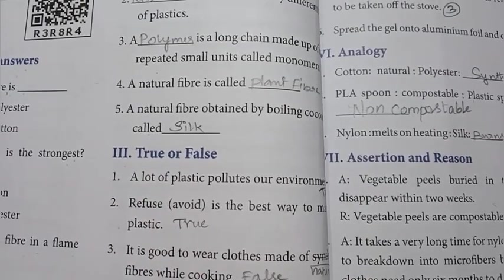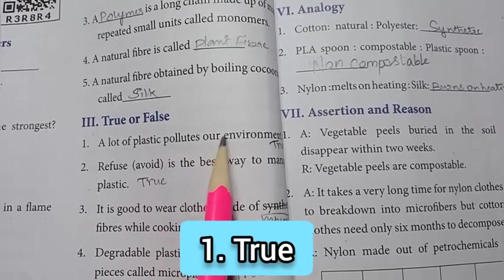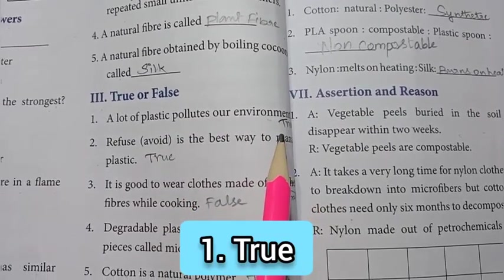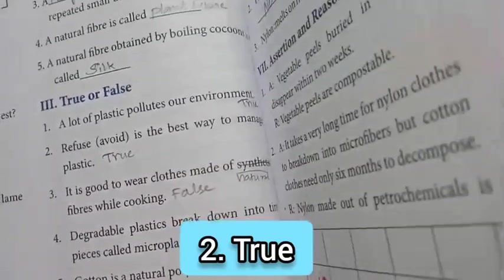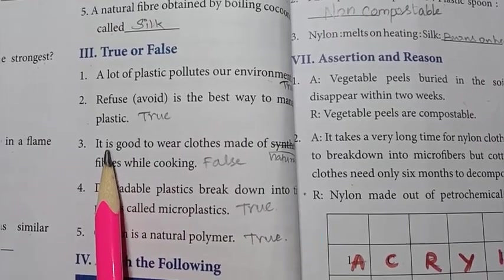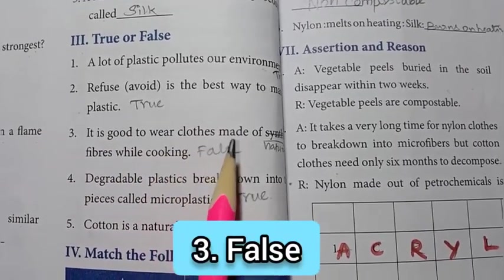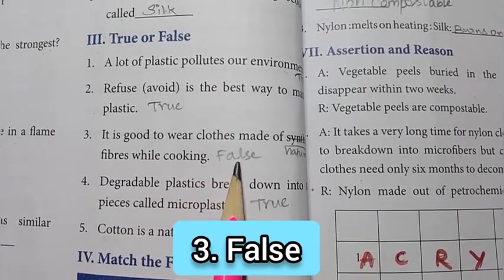Roman numeral III: true or false. First one: a lot of plastic pollutes our environment — true. Second: refuse, that is, avoid, is the best way to manage plastic — the answer is true. Third one: it is good to wear clothes made of synthetic fibers while cooking — the answer is false.